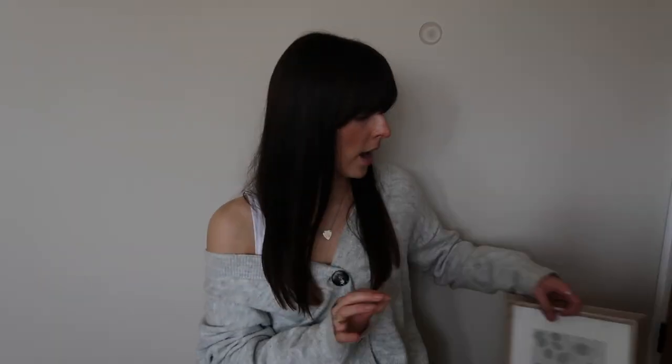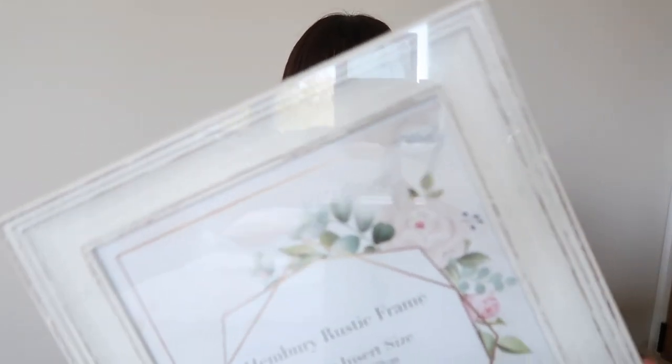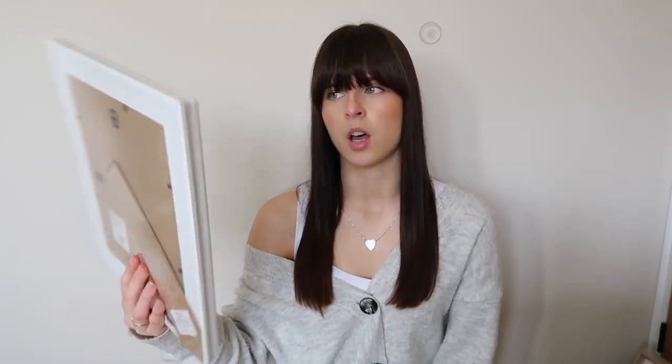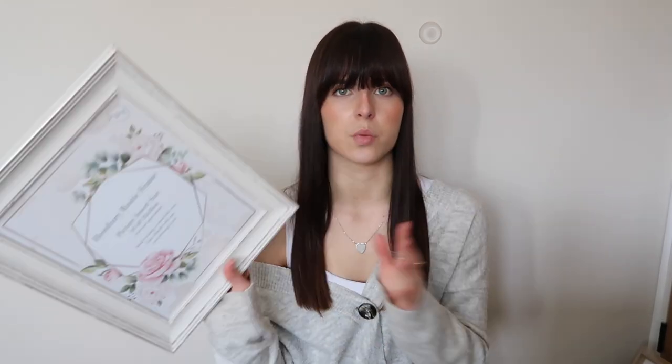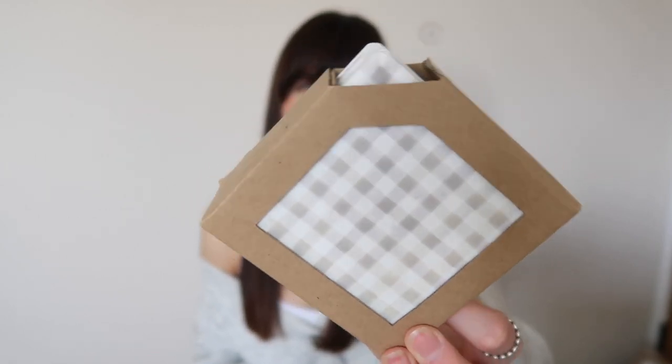Moving on to frames — I picked up a couple of different designs from The Range. They have quite a good selection of photo frames, so I really recommend going there if you want nice pretty frames that don't cost an arm and a leg. I picked up some with a wood effect, and then a couple of different sizes of another style. They're both versatile — you can rest them on a ledge or hang them from either side.